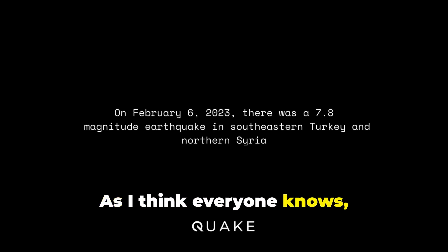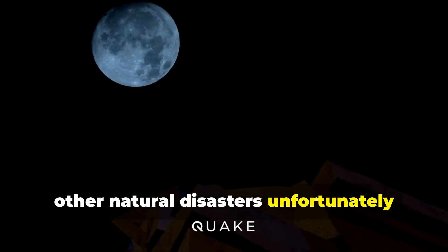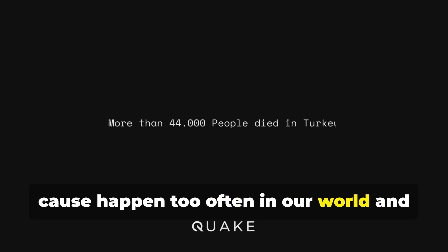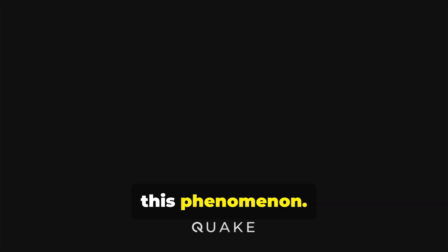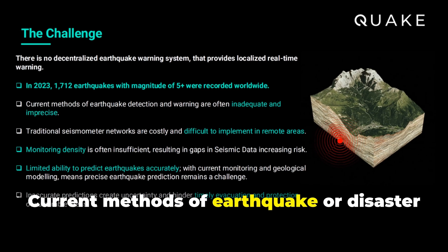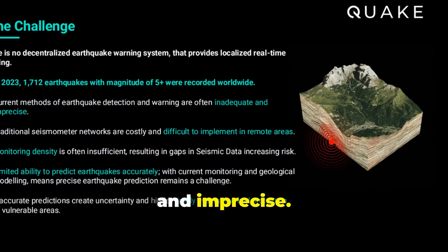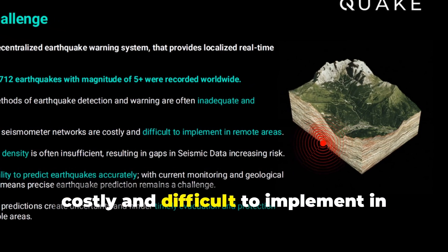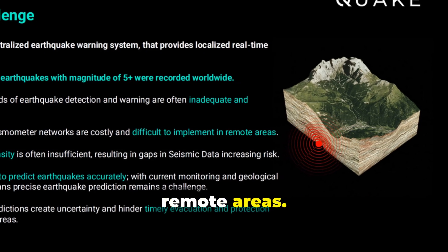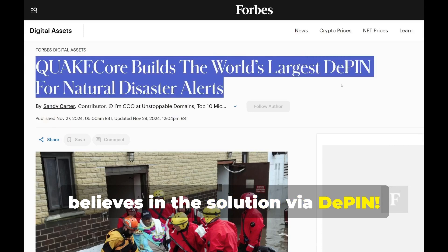As I think everyone knows, the damage and deaths that earthquakes or other natural disasters unfortunately cause happen too often in our world. This is because there is never an adequate prevention to this phenomenon. Current methods of earthquake or disaster detection and warning are often inadequate and imprecise. Traditional seismometer networks are costly and difficult to implement in remote areas. This is what QuakeCore wants to solve and believes in the solution via D-PIN.